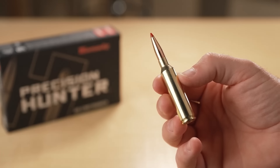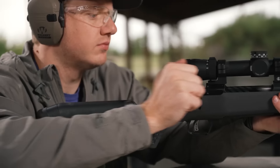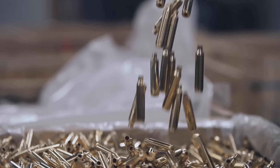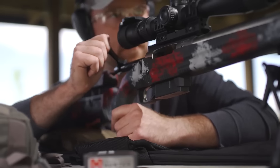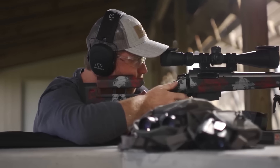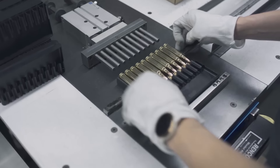We'll go over the top cartridges trusted by experts for hitting those extreme ranges, breaking down exactly why these rounds are worth every shot. From record-breaking accuracy to unparalleled stability, these cartridges deliver where it counts. So if you're aiming to refine your setup and push your rifle further, you're about to find the best options to get the job done. If you're as excited as I am about precision shooting, don't forget to like, subscribe, and ring that bell for more tips and recommendations. Now let's see which cartridges make the cut.